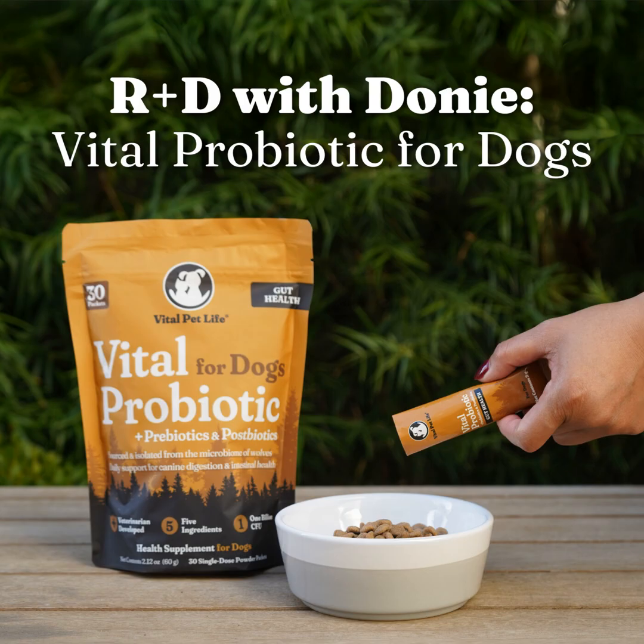The benefits of this probiotic go beyond just gut health — they include diversity of the microbiome, immune support, digestive protection, and pathogen defense. What sets us apart from products you see in the market? It's vet-developed, a very potent powder with powerful, species-specific bacteria strains. We also added prebiotic and postbiotics, and the DNA of dog and wolf strains are in our product versus generic strains.